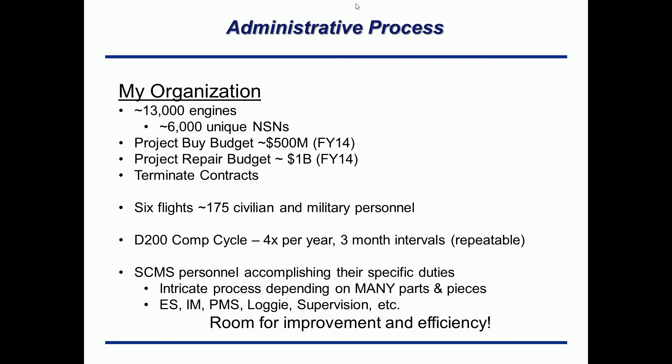We have a comp cycle called the D200 comp cycle. The keyword is cycle — it recurs over and over again, four times per year at three-month intervals. The key point is it's repeatable. Any type of process that is repeatable can be refined and put into the Art of the Possible, making a production machine. As long as you can find something that repeats, you can make this happen. I guarantee if you look hard enough, almost all administrative jobs have a repeatable process.